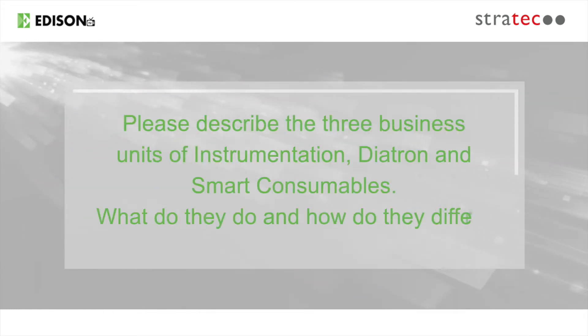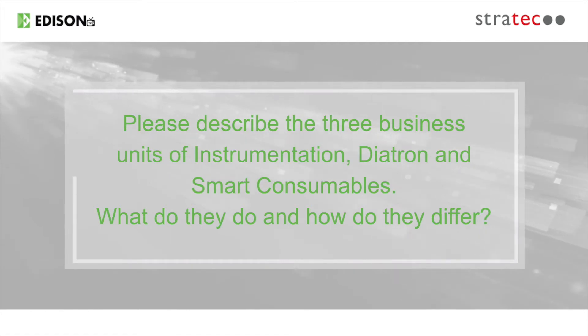Good afternoon. We have Marcus Wolfinger, the Chief Executive of Stratec SE, a German company specializing in the production of high-end instrumentation for diagnostics companies. Firstly, could you please describe the three business units of Instrumentation, Diatron and Smart Consumables — what do they do and how do they differ?